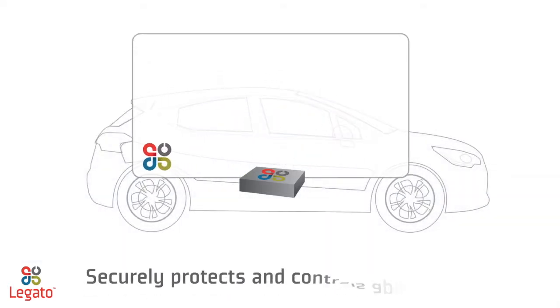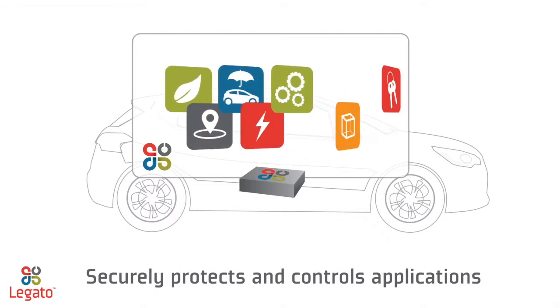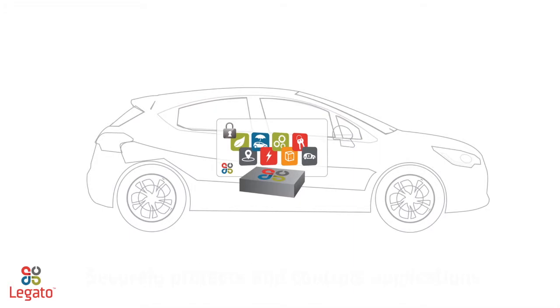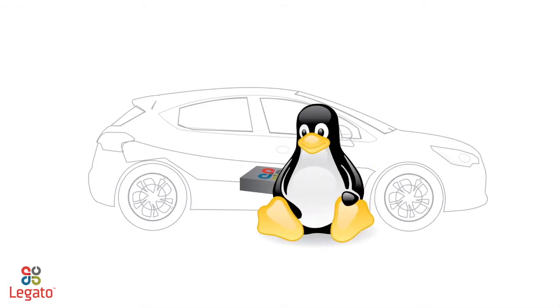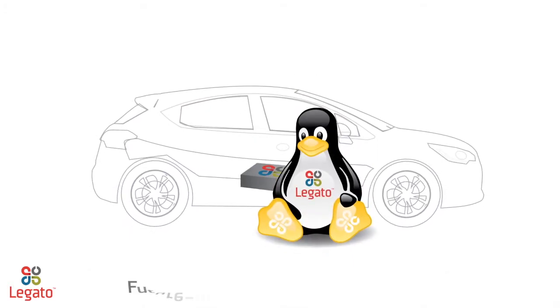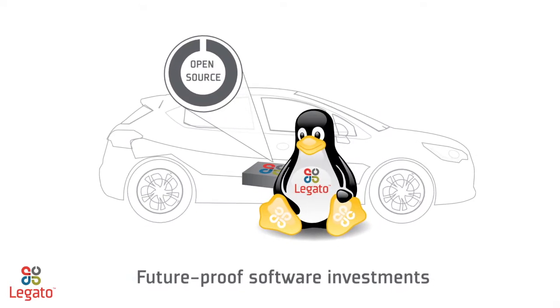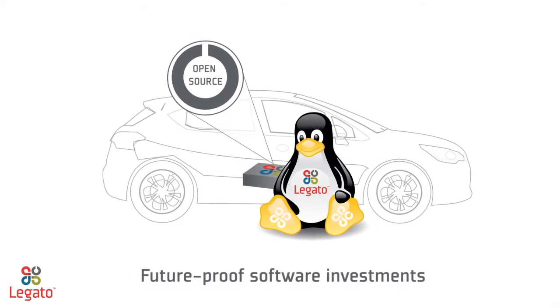Its application sandbox securely protects and controls any number of embedded applications, adding more value than ever before to the TCU. And because Legato is built on the long-term supported Linux kernel with validated open-source components, your software investments have a long future.